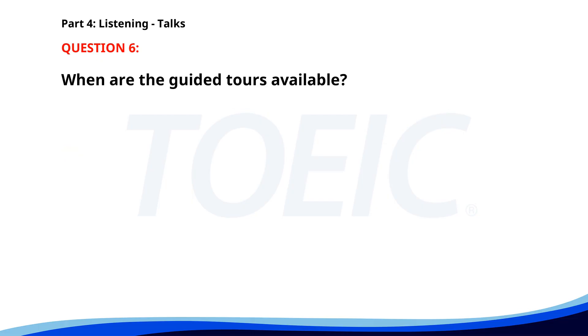Number six. Welcome to the History Museum. Today, explore our new exhibit on ancient civilizations. Guided tours are available at the top of every hour. Make sure to visit the gift shop for unique souvenirs before you leave. When are the guided tours available? A. At the top of every hour. B. Every half hour. C. Only in the morning. The correct answer is A. At the top of every hour.